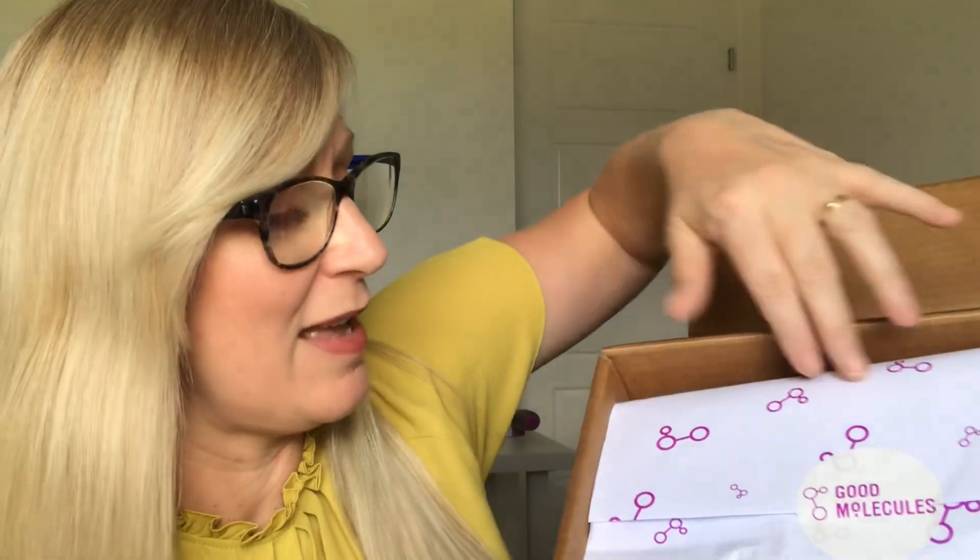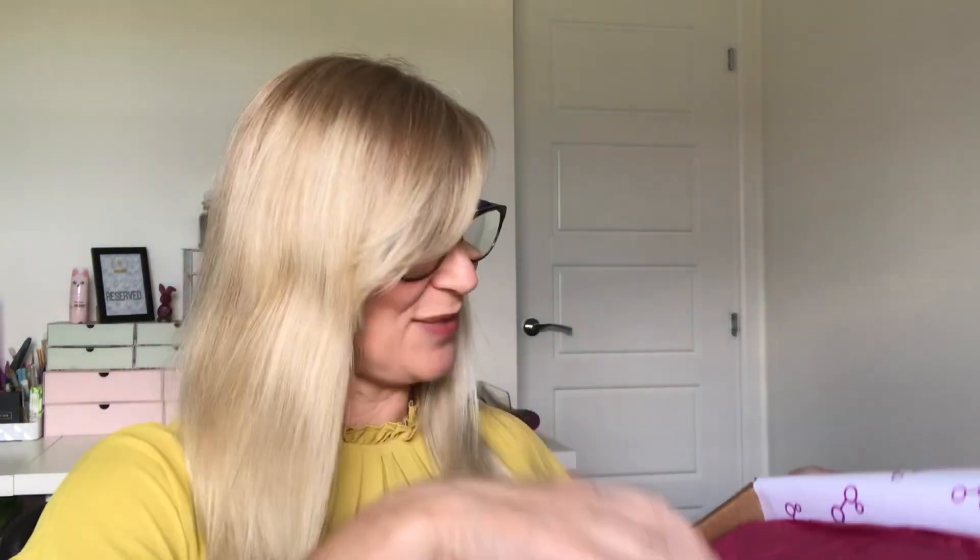It's a really affordable brand — it looks like a similar price point to The Ordinary, which is crazy. The packaging looks very scientific, which I like. There's a little card inside: it's from Beautylish and it says, 'Hi Marcia, I hope you enjoy Good Molecules, can't wait to hear your thoughts. Cheers, Serene.' That's really nice of them to pop that in.